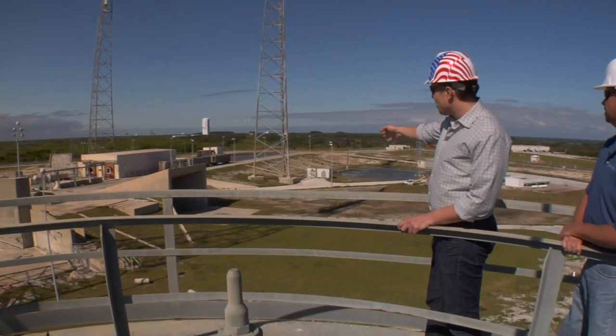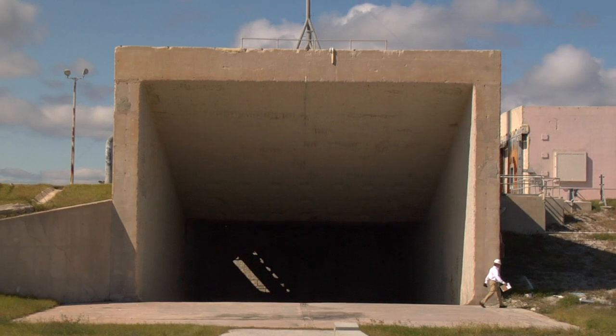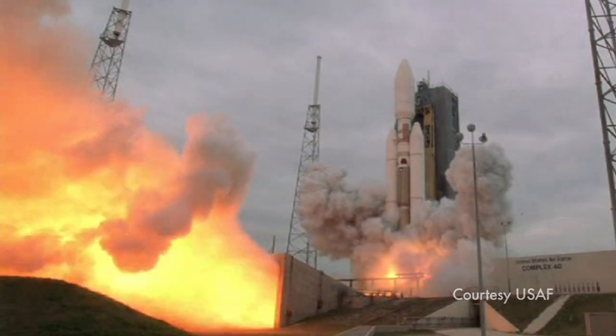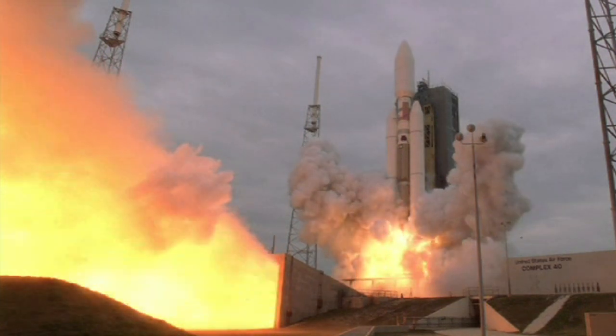Over there we have our flame duct. You can see that big exit there is the flame duct. The rocket flames and a whole bunch of steam comes out of that hole right there.